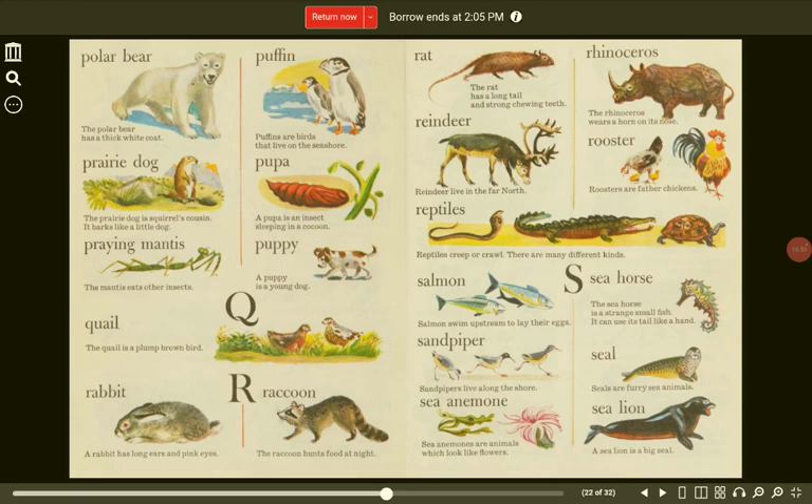Rooster. Roosters are father chickens. Reptiles. Reptiles creep or crawl. There are many different kinds. S. Salmon. Salmon swim upstream to lay their eggs. Seahorse. The seahorse is a strange small fish. It can use its tail like a hand. Sandpiper. Sandpipers live along the shore.